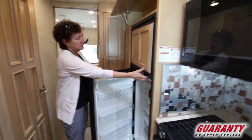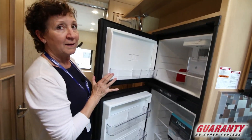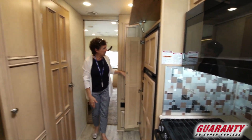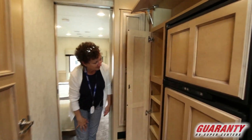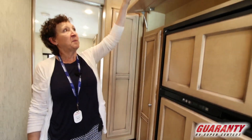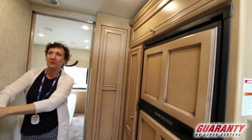There's a great little refrigerator with an ice maker, and more pantry storage on the inside. This is a great little unit for camping and getting out there and actually being able to spend some time — you'll have all the groceries you need.